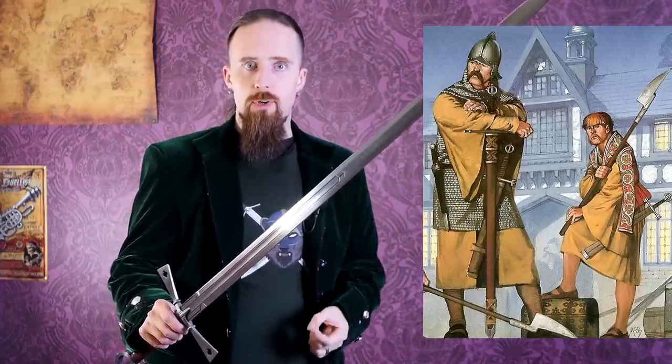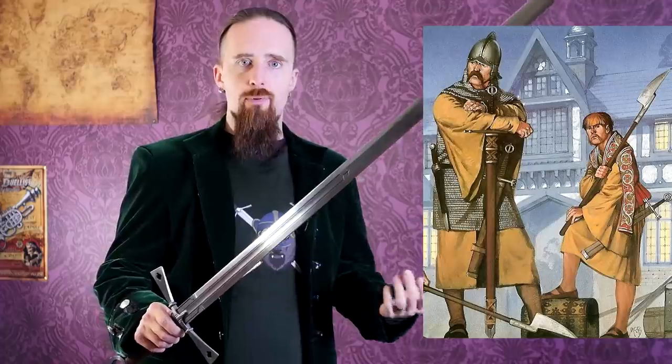Equipped with mail hauberks, iron helmets, and large swords, they also used the two-handed sparth axe — you can see the Viking influence much like the Dane axe, used in a similar fashion. They would charge at the enemy formation, much like a Highland charge, after the Kern skirmishers softened them up. Then the Gallowglass would rush in, break the enemy formation, cause them to flee, and the skirmishers would pursue and pick them off.